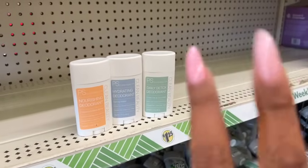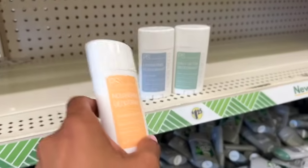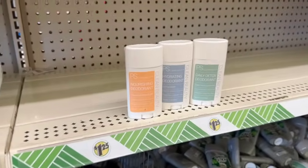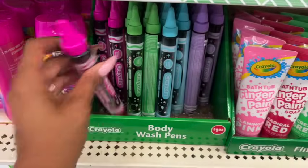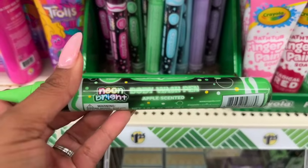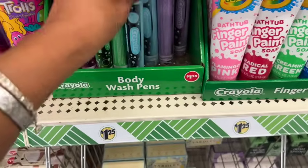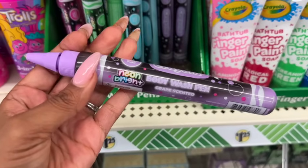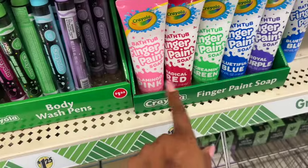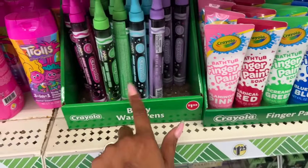They did come out with a Native dupe deodorant — we've seen the green tea and cucumber and spring water, but this coconut and shea butter is definitely new. I'm glad there are three scents now. And these look new, guys — by Crayola, the body wash pens! They have cotton candy, apple, berry, and grape scented. They also have the finger paint soaps back in flamingo, radical screaming blue-tiful, and royal purple.